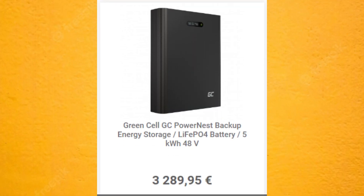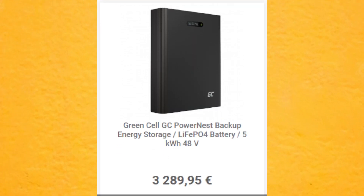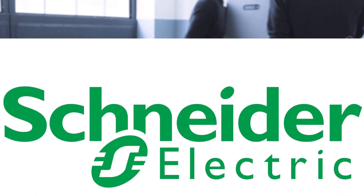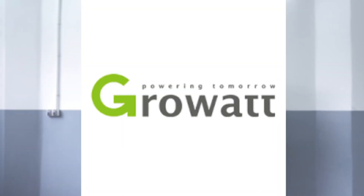The price, according to the company that made it, is 3,289 euros. The device works with many different brands of inverters, including Schneider Electric, SMA, Goodway, Groot, and Victron.